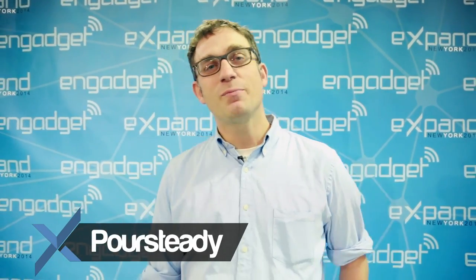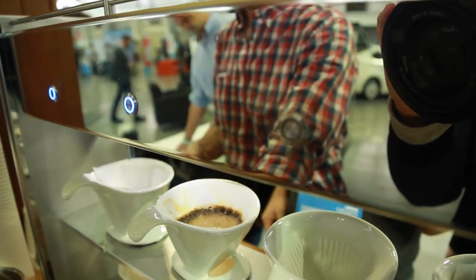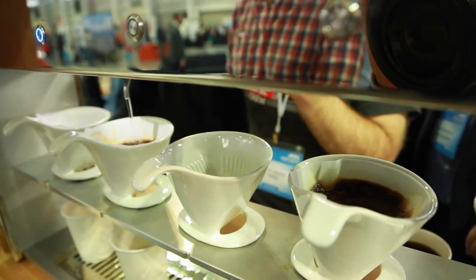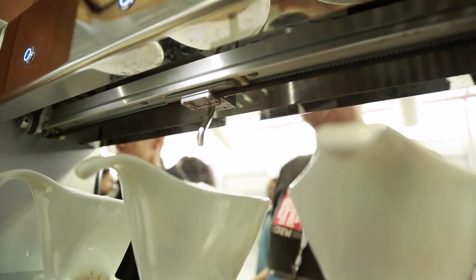Hi, I'm Stefan from Poursteady. We're making an automated pour-over coffee machine for retail coffee environments. If you're familiar with pour-over, it's a very precise way of making a great cup of coffee, but it's a difficult thing to sort of scale in a retail setting.